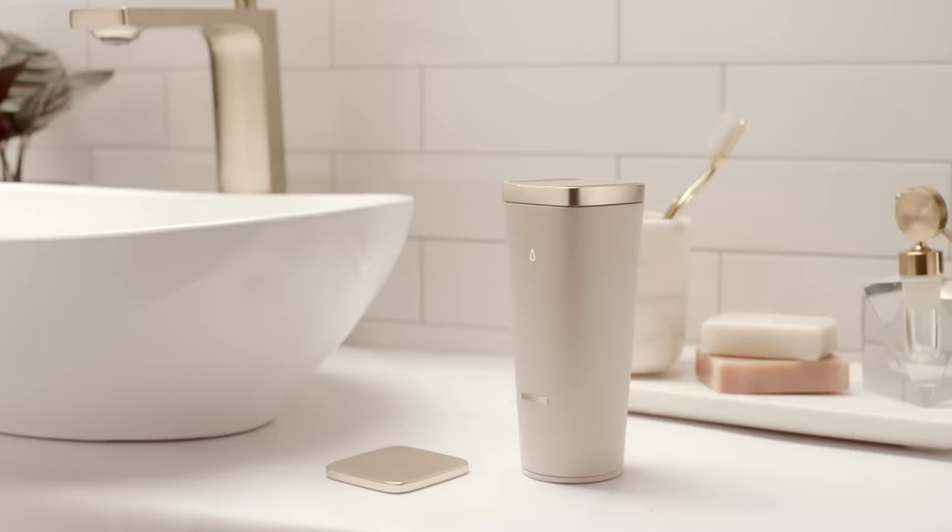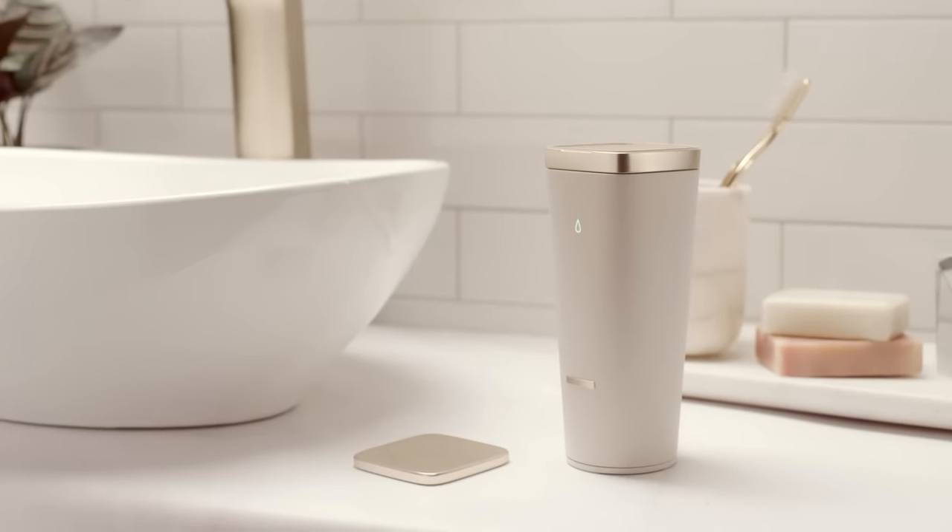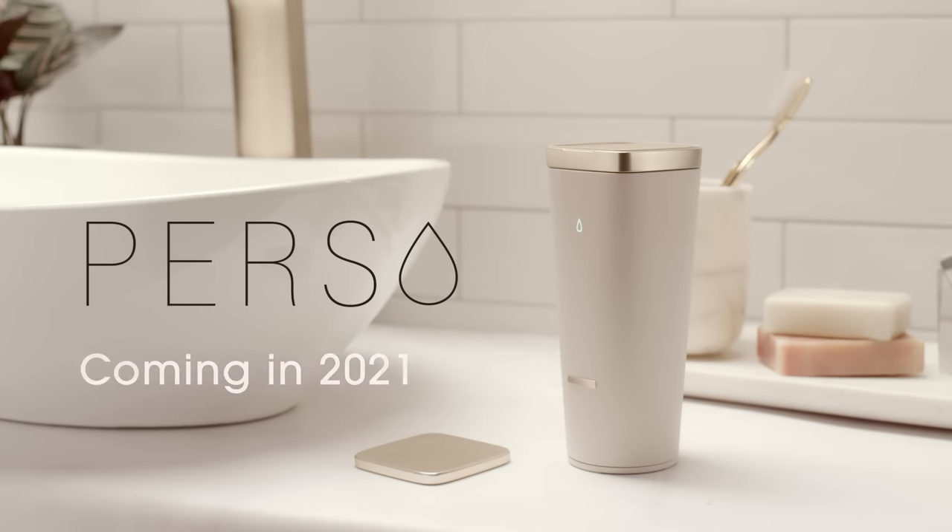So next time you're staring into your cabinet, ask yourself: could your beauty routine be working smarter for you? Now there's an intelligent beauty device with L'Oreal's unparalleled expertise. Perso by L'Oreal — personalized beauty comes home.